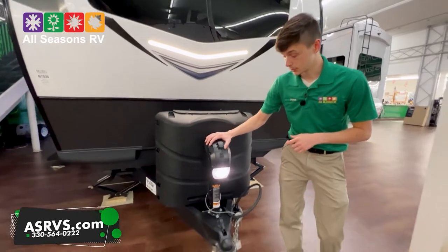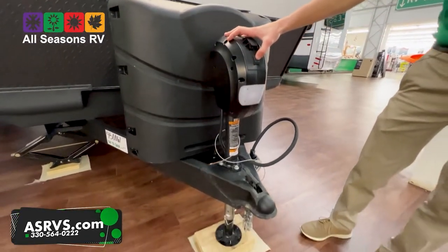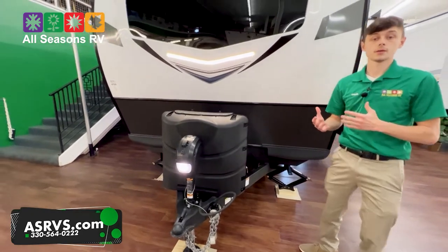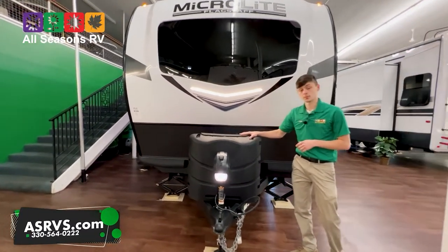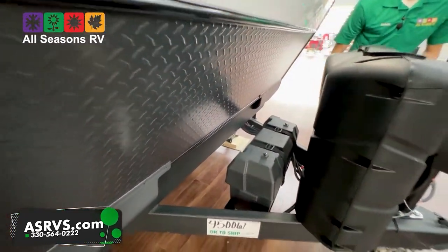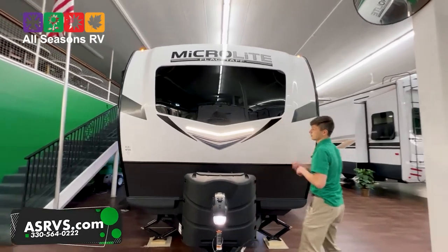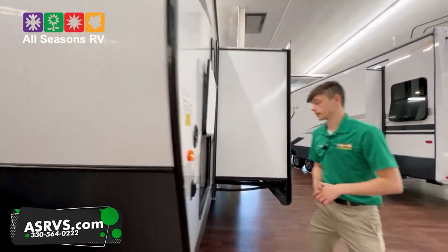On the front here we do have a power tongue jack — up and down nice and easy — with a light there to help assist you hook up, and a seven-way plug holder. This camper is an all-aluminum framed camper with a heated enclosed underbelly. It does have two 30-pound propane tanks, and we supply two six-volt batteries with our all-inclusive pricing, so no extra hidden fees. There's a nice front cap with windshield glass to provide more natural light.